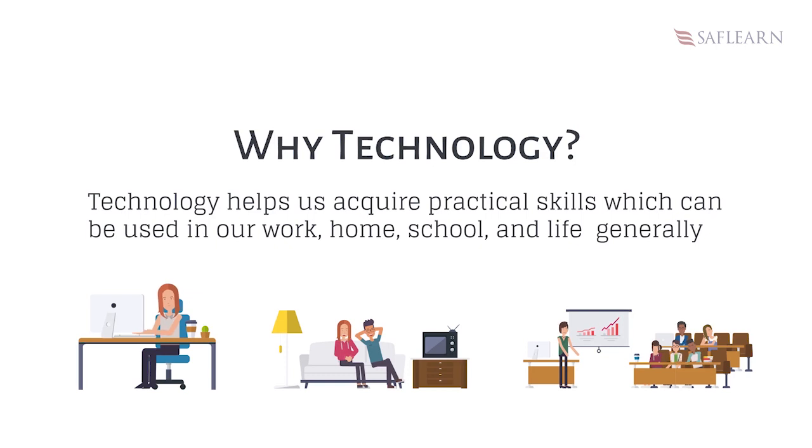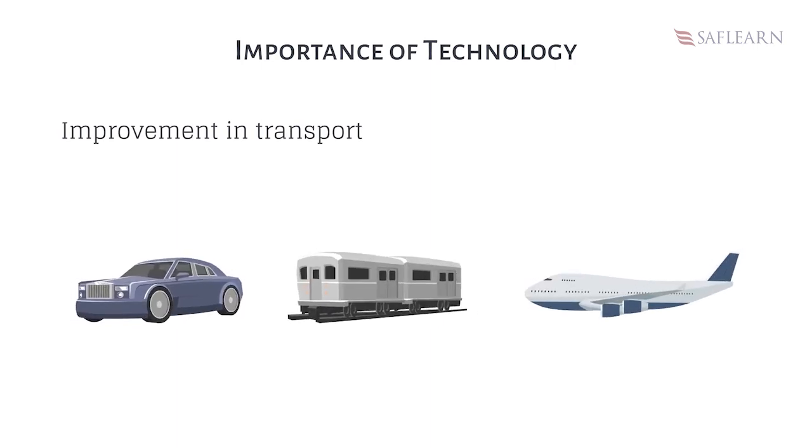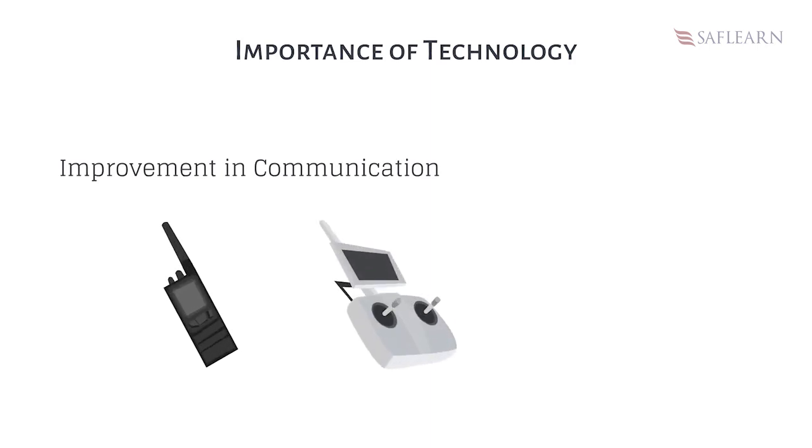Are you still wondering why or how technology is important? I will tell you how it is important to our lives. Firstly, technology has improved our transportation system. People can move from one place to another on cars, airplanes and trains. Secondly, technology has improved the communication system. Information is exchanged between people in distant places via telex, radio and the internet.